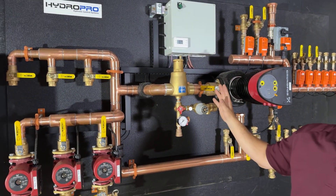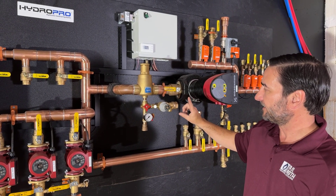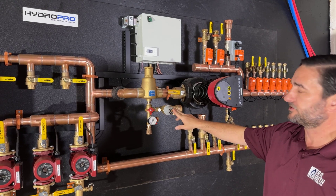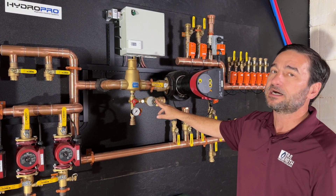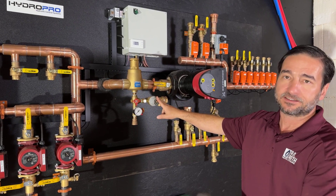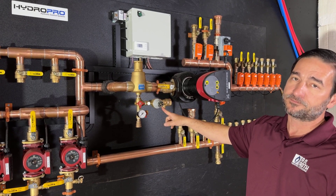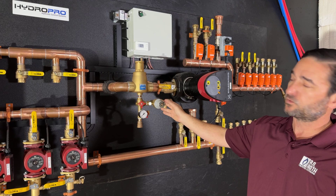Below that is what we call the trim of the boiler. You have an auto fill valve — normally the system would be hooked to your domestic water running at 50 PSI or higher, but you don't need 50 PSI in a hydronic system. This valve allows you to maintain a lower pressure off that makeup water, and it would usually be set at 12 PSI.